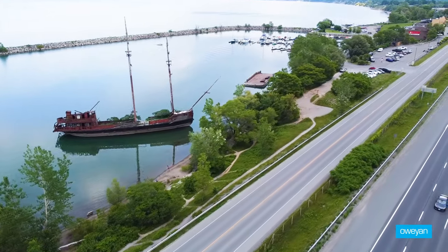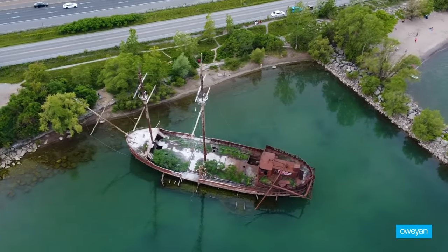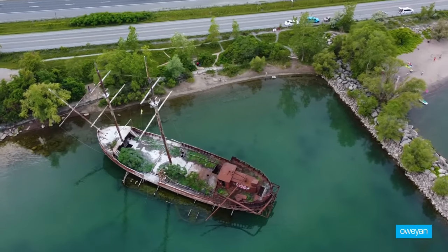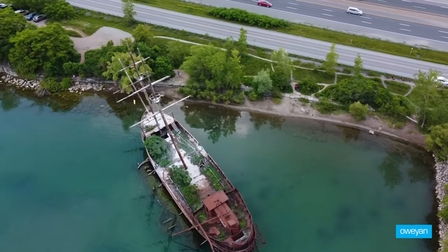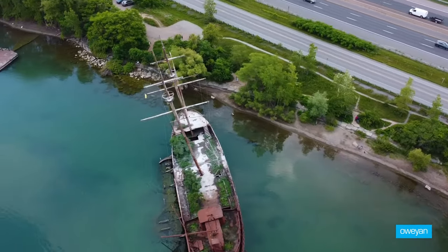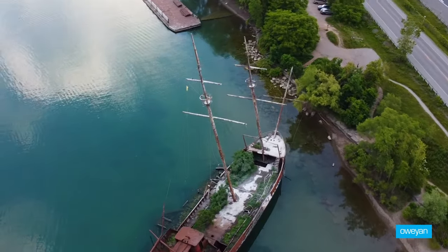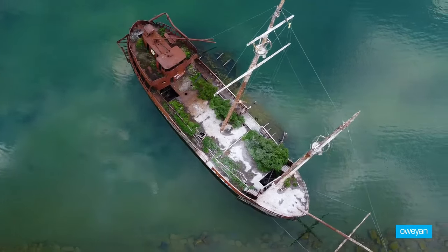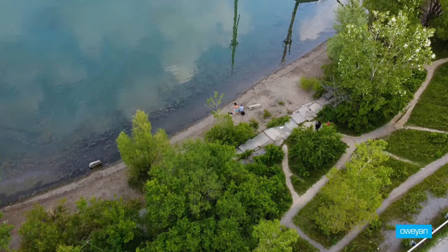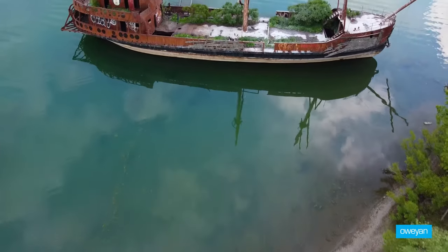This is the largest one, measuring 140 feet long. If this ship could talk, it would have a lengthy story to tell about where it's been and how it got here. I'm going to try my best to tell you guys its history.